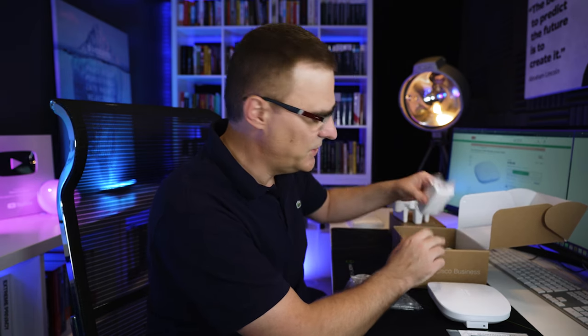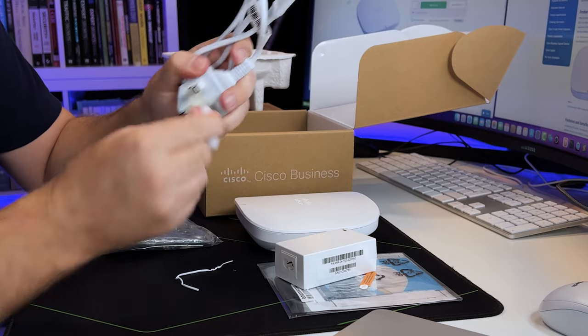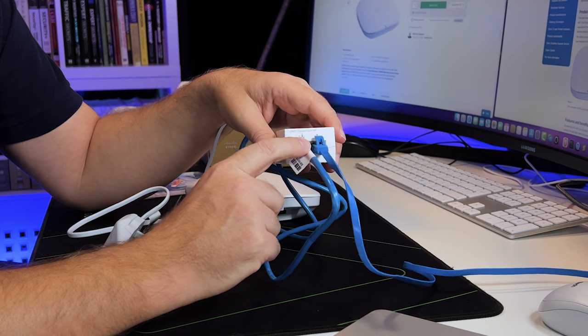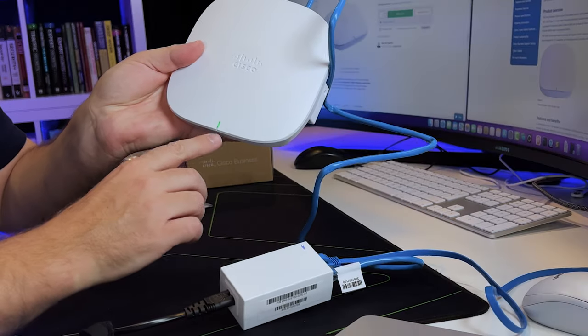We have the mounting brackets, and inside the box there's a PoE injector — which is really nice, especially in a small business environment, since otherwise you'd need a PoE switch. I'm in the UK so I've got a UK plug. I can simply plug this in and get PoE on the access point. It also comes with an ethernet cable. I'll plug in a longer power cable and you can see the access point is already powering up — the LED is flashing.